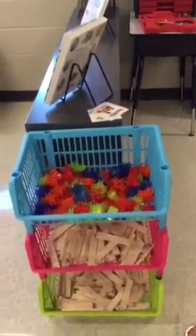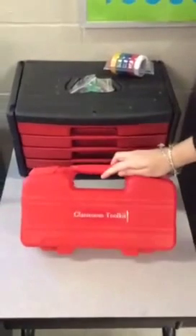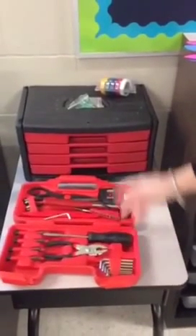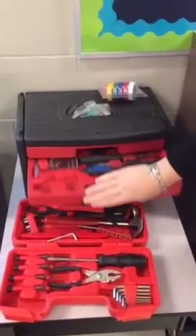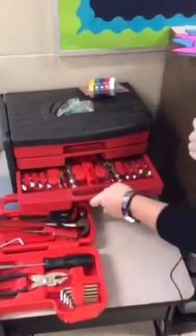We have more storage over here with lots of tools in case we need them. This is actually a Scholastic classroom tool kit - if you have lots of Scholastic points and you're looking to start a makerspace, this would be a great thing to purchase or use your points on. We also have other tools in here: screwdrivers, pliers, tape measures. You don't have to be an expert at building or making in order to start a makerspace.